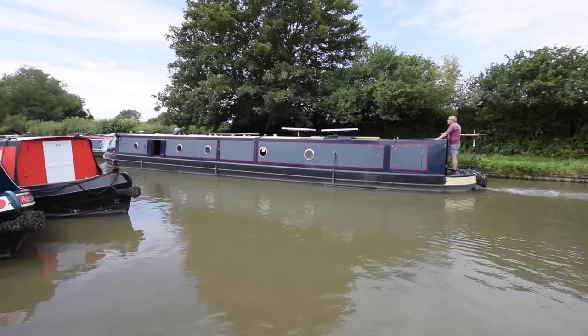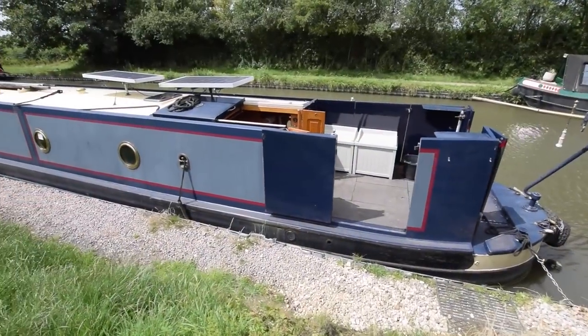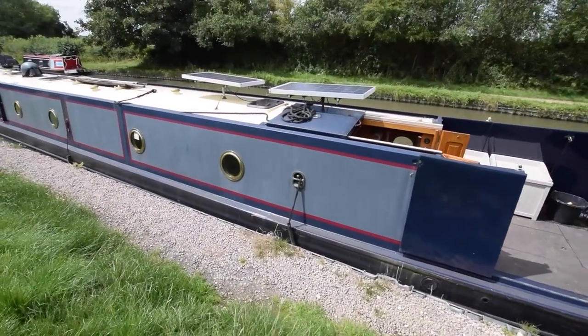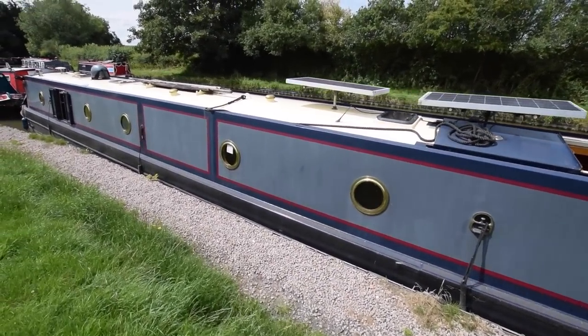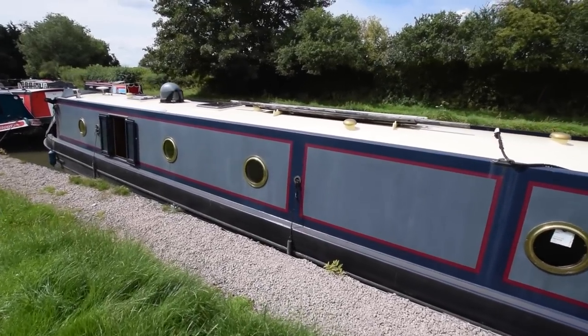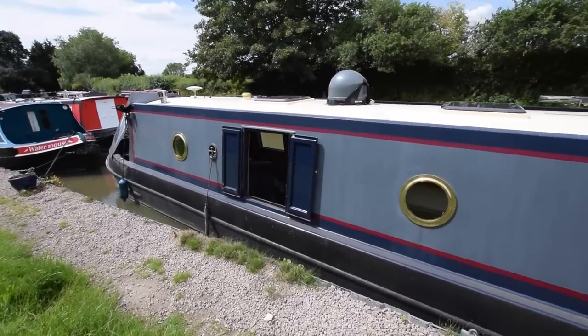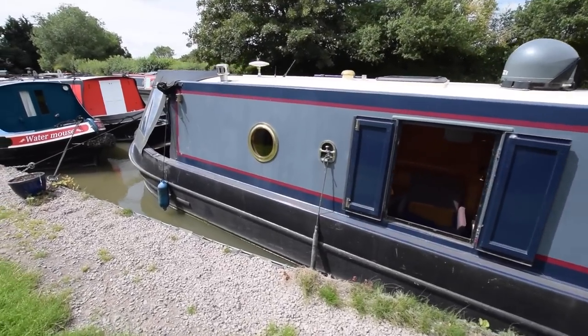You've got a rather unusual back deck design which we'll have a closer look at as we go round. You can see there that it opens up. That was designed originally to get a motorbike on the back for easier access and for the storage of the motorbike. Now obviously it just gives you step free access from the towpath if that's required.